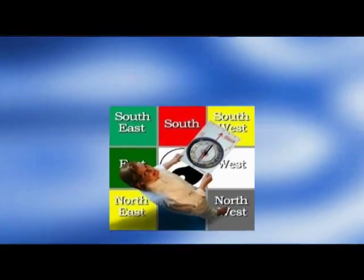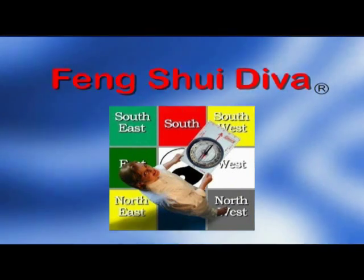There's a lot more to feng shui than just fountains. Find out more at FengShuiDiva.com.